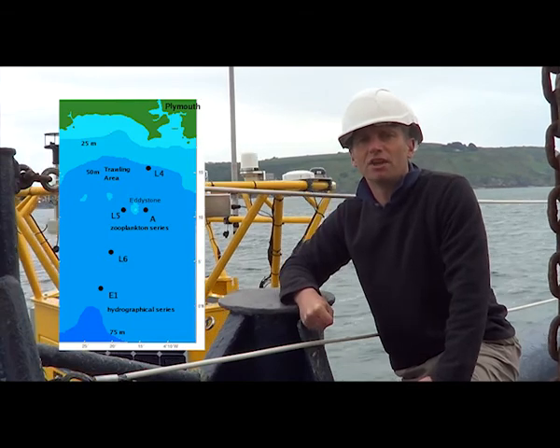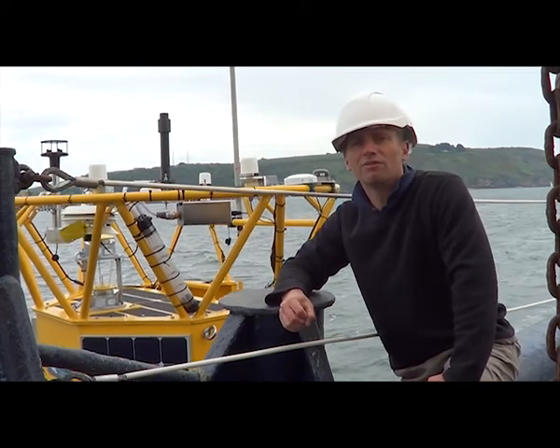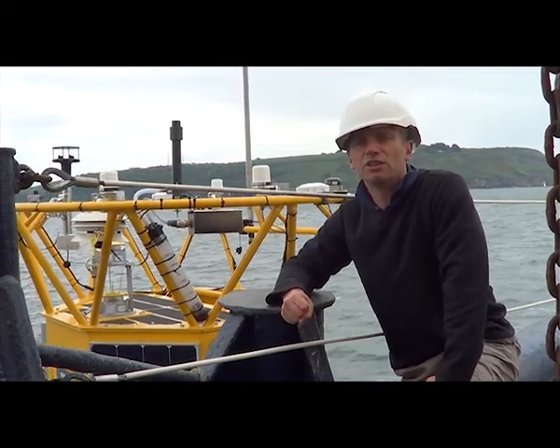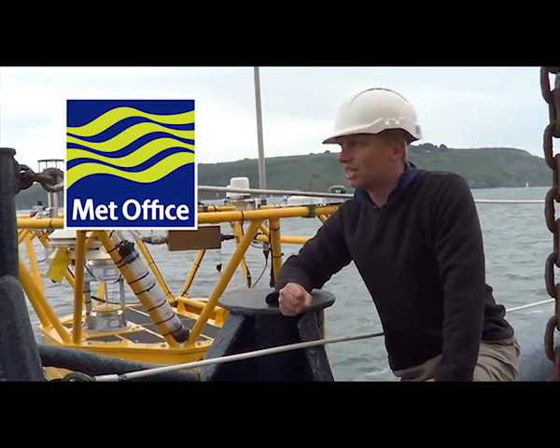The station 20 miles offshore is called station E1, and that's really why we're here today — to launch this data buoy that we've had built in collaboration with the UK Met Office to take high frequency measurements at station E1.